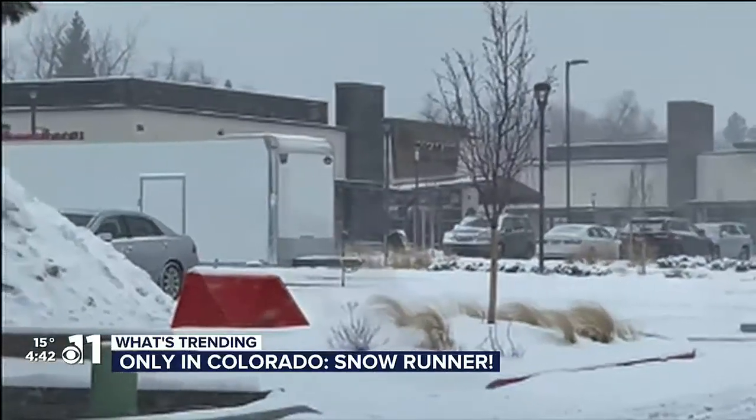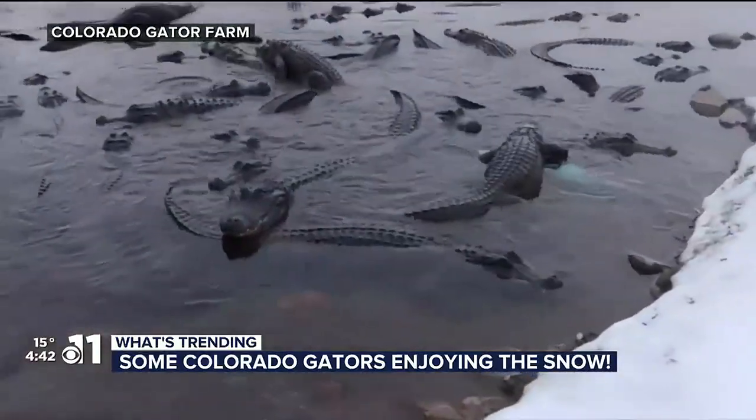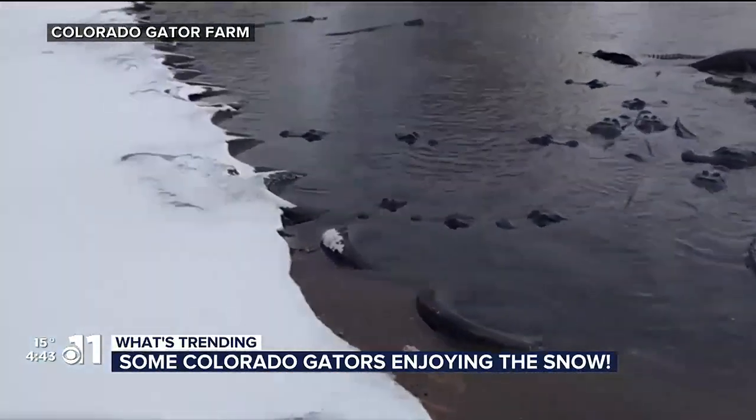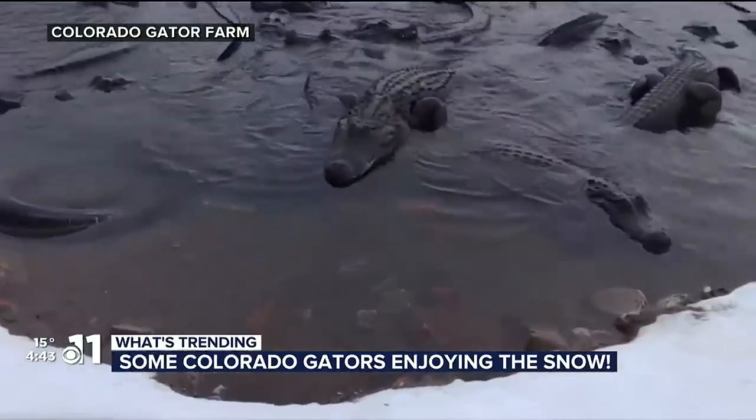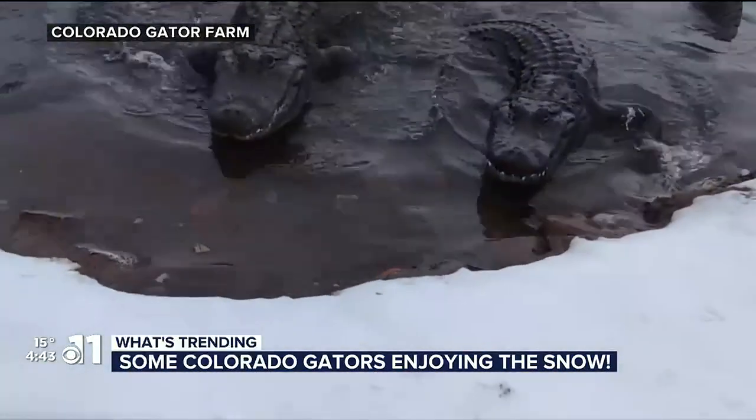But good stuff. And finally, I'm excited to share this video, Lindsay. Check this out. Yes, this is in Colorado — the Colorado Gators Reptile Park, the Colorado Gator Farm. It's located on the south side of our state, just west of the Great Sand Dunes National Park.